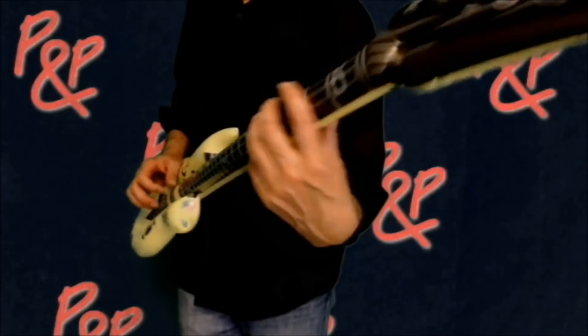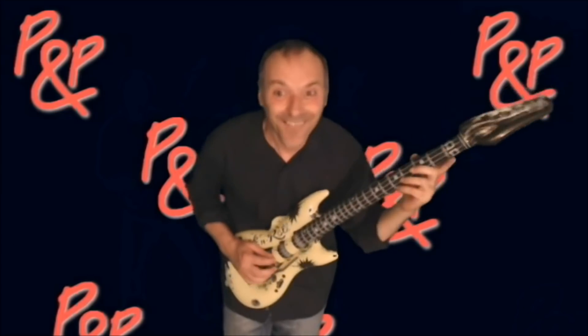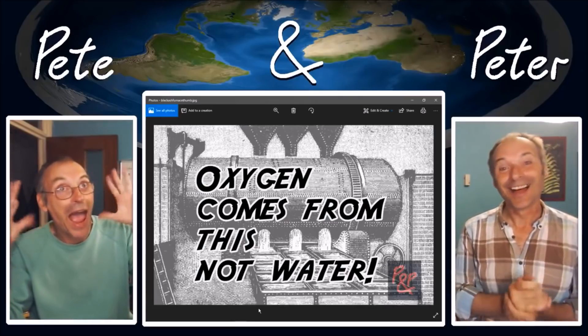The Peter and Pete show is on! I love this. All jokes aside lads, I like your show, I think you're two cracking blokes but I've been a little bit naughty. I started a new channel and, as you know, I posted a question on your channel. Let's see how it went.